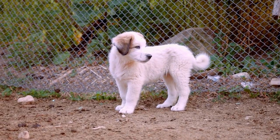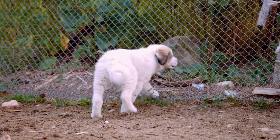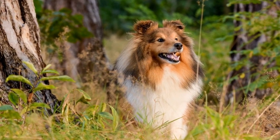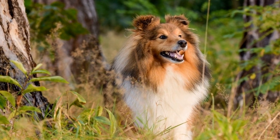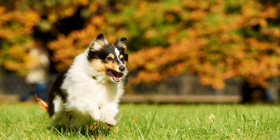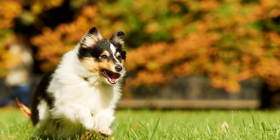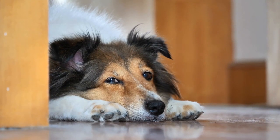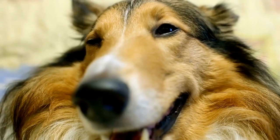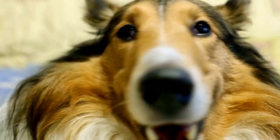In conclusion, grooming plays a significant role in maintaining the show-quality appearance of Shetland Sheepdogs. Regular brushing, bathing, coat trimming, nail trimming, ear cleaning, and teeth cleaning are necessary components of their grooming routine. Show dogs require more frequent grooming compared to non-show dogs to ensure they present themselves in the best possible way. Proper grooming not only enhances their physical appearance but also promotes their overall health and well-being. So, if you are planning on showing your Shetland Sheepdog, make sure to pay close attention to their grooming needs.